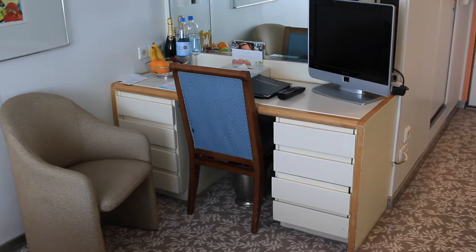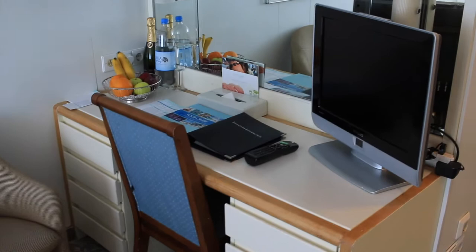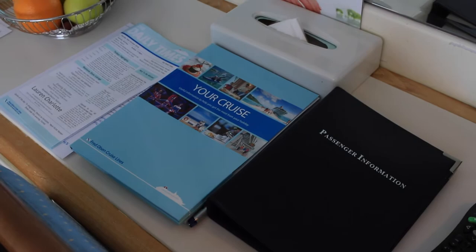Up from the front of the bed is the desk, slash dressing table, with a flat screen TV which has a whole bunch of UK-based entertainment and news channels and various movies that are run during the day. You also have passage information and all that kind of documentation that you need.